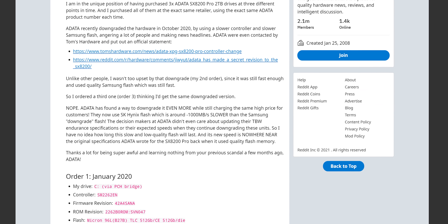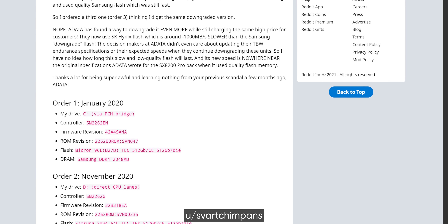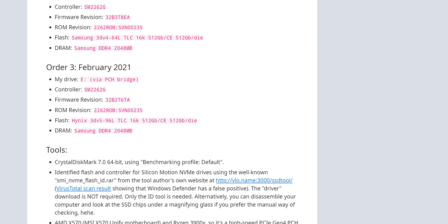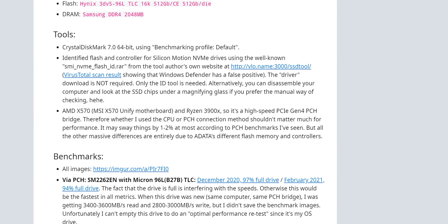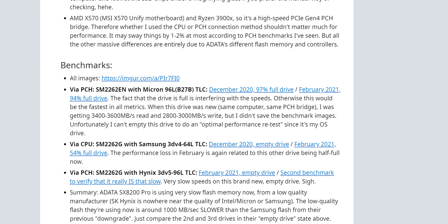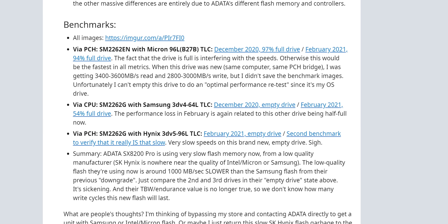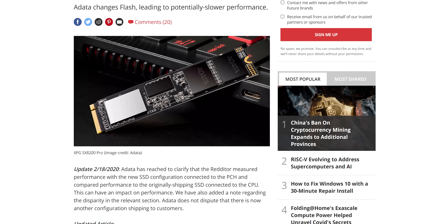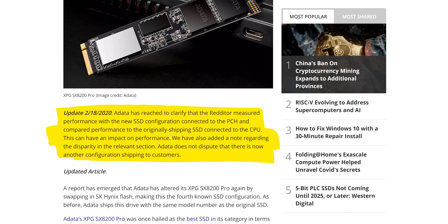It ended up being a Reddit user by the name of Svart Chimpanz who blew the whistle on this. They purchased three Adata SX8200 Pro 2TB drives at different points in time and found that a brand new drive purchased in 2021 was performing about as well as a 94% full drive that had been in use for over a year. Of course, just because something was posted on Reddit doesn't make it accurate, and in fact Adata pointed out that the user appeared to have connected one of the SSDs directly to CPU-controlled PCIe lanes while the other was running through the motherboard's PCH. That actually could account for the observed performance difference. But I'm not fully satisfied.